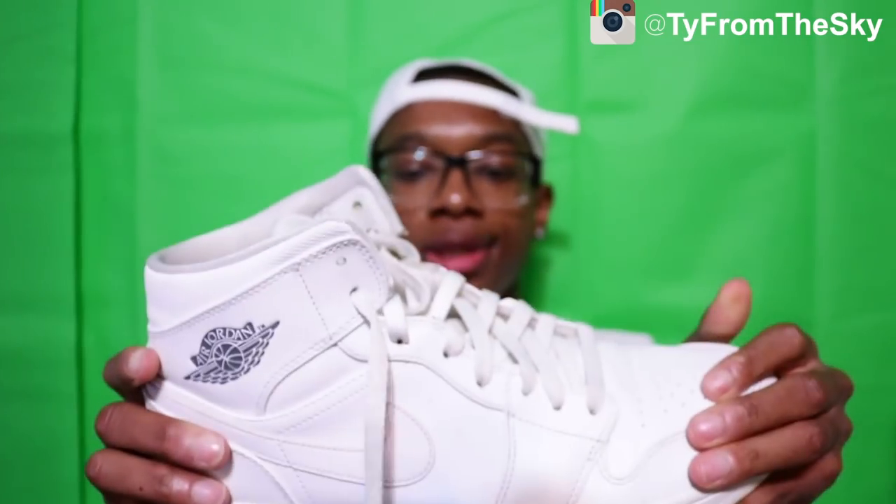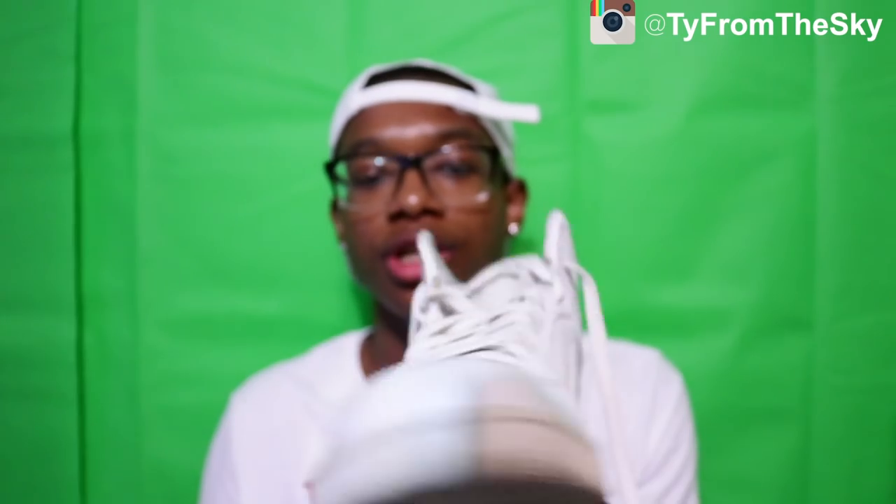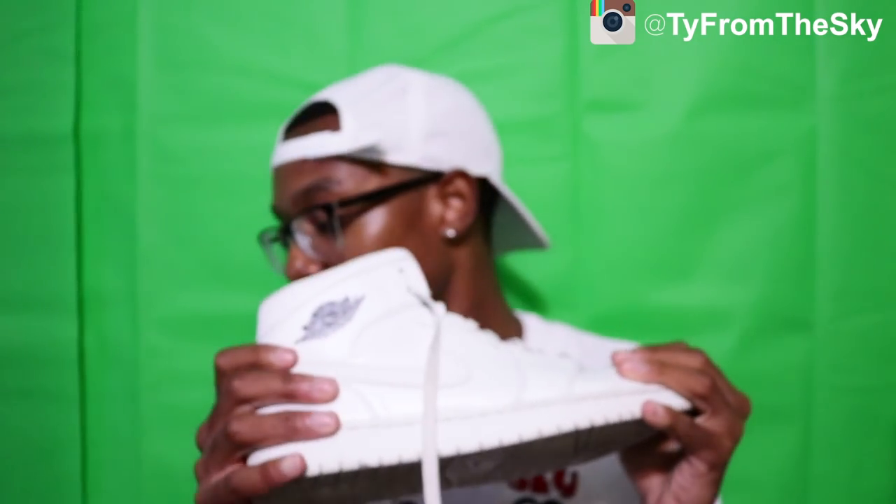These are my favorite ones — all white. They might be a little dirty because I've had them for a long time. These were my first fit when I was a freshman — I wore these first day of school, I was looking clean, I had to show out first day of high school. These are my favorite ones.